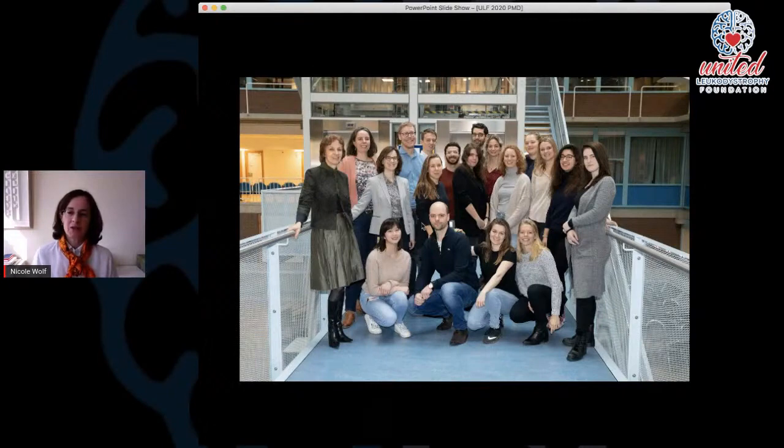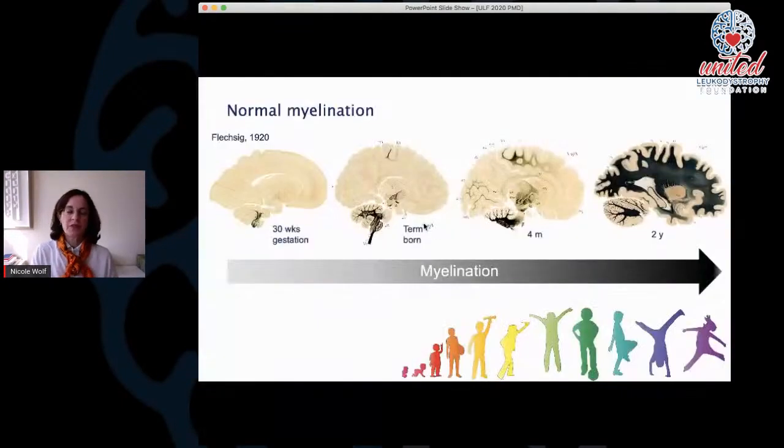We are not only clinicians — we have neuropathologists, clinical geneticists, molecular chemists, biologists, electrophysiologists, and many motivated PhD students who help bring forward the field. To understand more about Pelizaeus-Merzbacher disease and treatment approaches, it's essential to know something about normal myelination. I apologize if some of you already have ample experience with that, but I would like everyone on the same level to get further in the explanations.